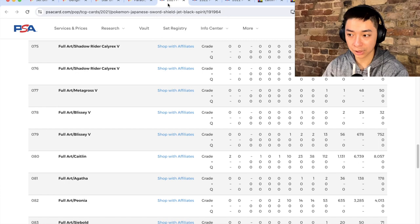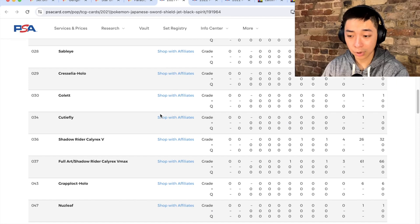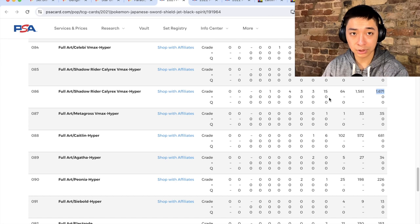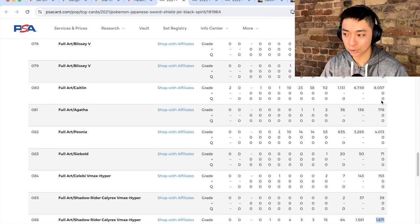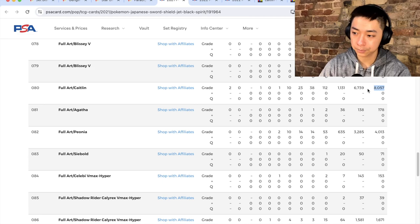The final piece is the print run. This set had a reprint toward the end of the Sword and Shield era. The PSA population for the Calyrex VMAX is 1,671 — compare that to Moonbreon which is around 5,000, and Moonbreon is one of four VMAX Alt Arts from Evolving Skies while this is the only one. The Caitlyn Full Art has a pop of 8,000. Overall, taking all factors into account, I think this set is very undervalued.